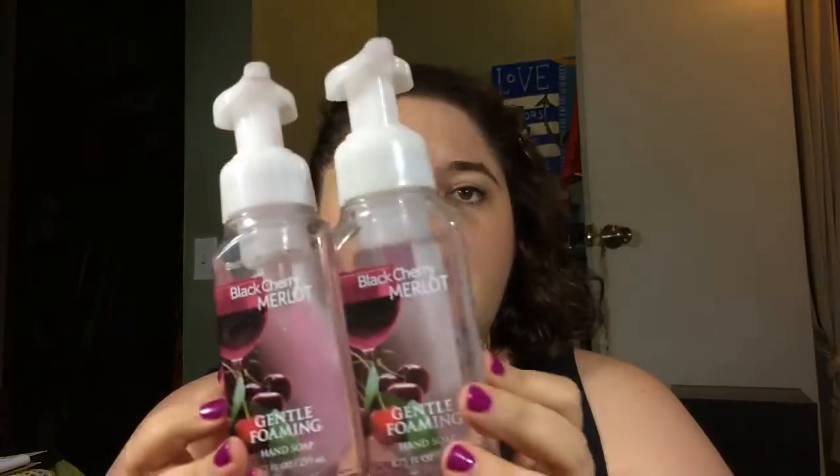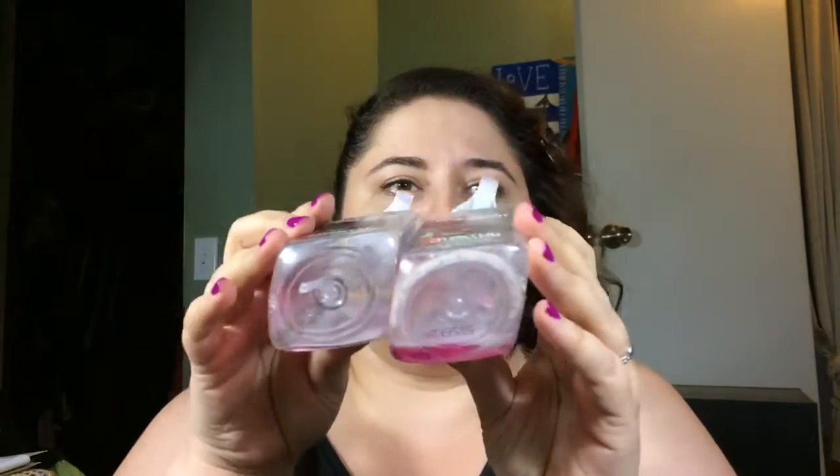These from Bath and Body Works — this is my favorite scent from them. It's the Black Cherry Merlot. Love it, love it, love it. Oh, there's some left in here! That is a definite repurchase, over and over and over again.